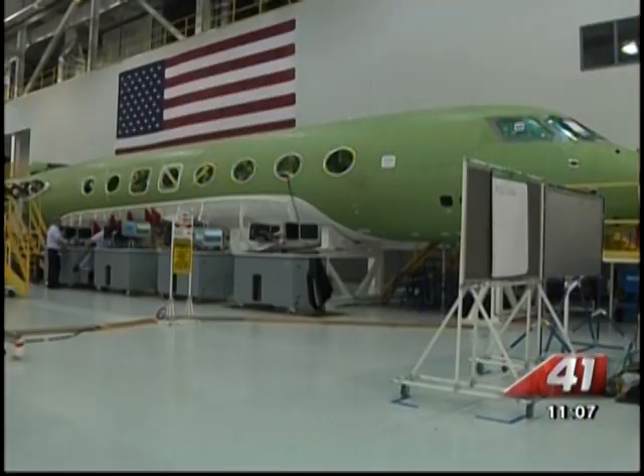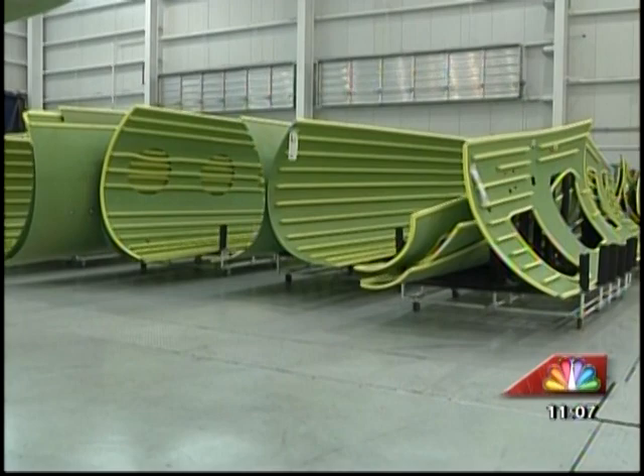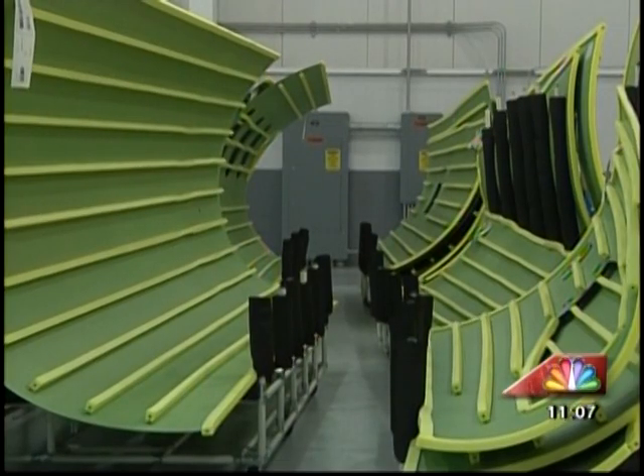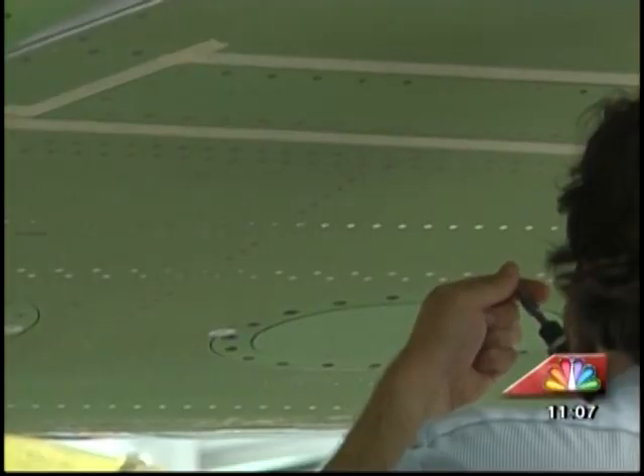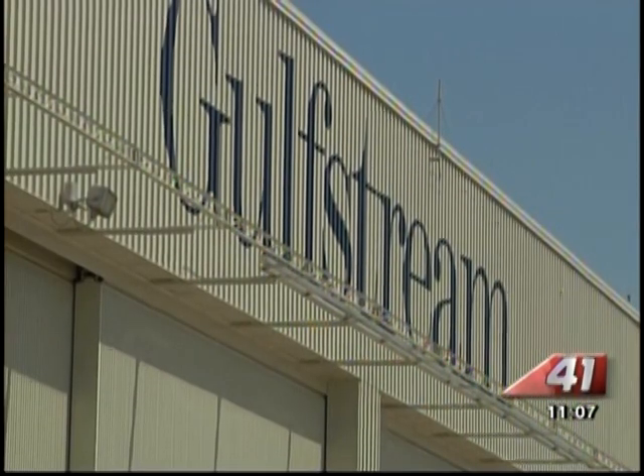And the best part is, it is all done right here in Savannah, Georgia. When the planes start, they're nothing but sheet metal. They're green because they haven't been painted yet. Each piece is hand riveted, precisely put together here in this 33,000 square foot building built exclusively for the G650.